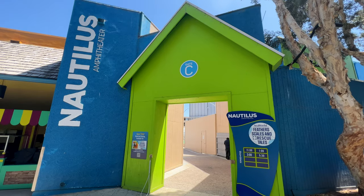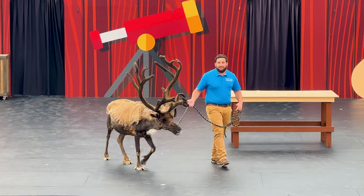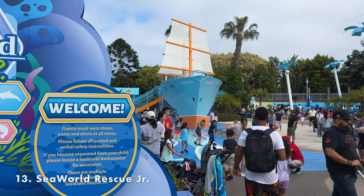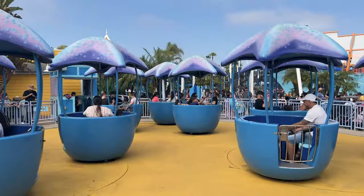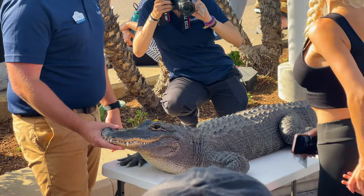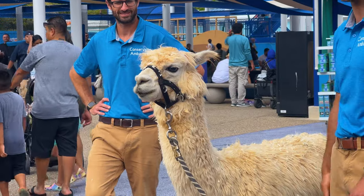The Nautilus Amphitheater is an open-air venue that hosts various concerts and live performances throughout the year. We visited during the Feathers, Scales, and Rescue Tales show, which introduces some of the animals that are part of the SeaWorld Rescue program. SeaWorld Rescue Junior is a new play area designed to educate kids about marine animal rescue. It opened on May 27, 2023, and has rescue-themed rides, a splash zone, and animal presentations. Some of the new attractions include the SeaWorld Rescue Talks and animal meet and greets — when we visited, we had a chance to see a llama up close and even pet an alligator.